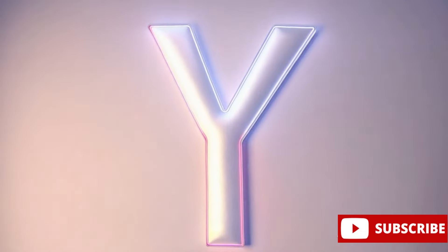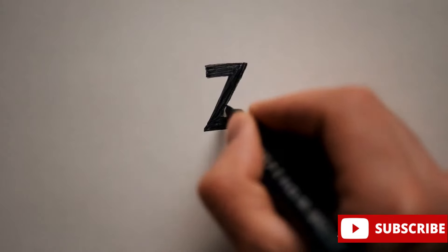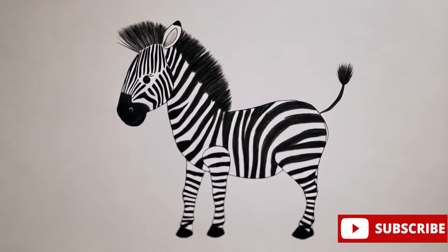Y is for yak, a large wild ox with shaggy hair. Z is for zebra, with black and white stripes all over.